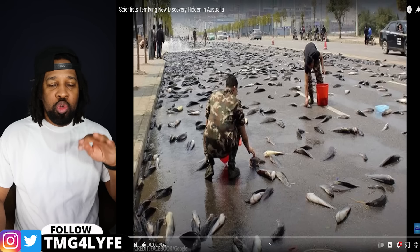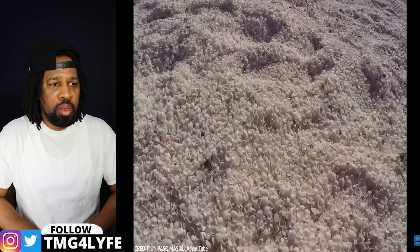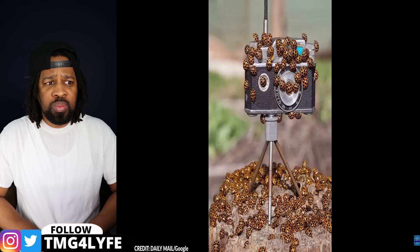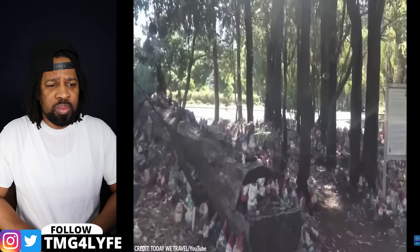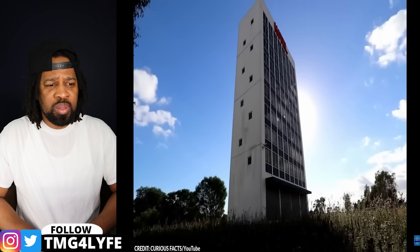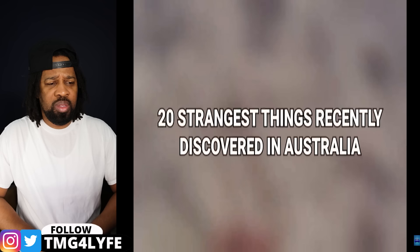Next up we have new discoveries hidden in Australia. Australia, the land down under, home to the most daunting and scariest wildlife. It's easy to find stereotypes about this country on the internet, however beyond the jokes and memes, Australia is definitely one of the most interesting places on our planet. Year after year interesting things surface in this country, from a hotel that's impossible to book to the largest trapdoor spider ever found. Here are the 20 strangest things recently discovered in Australia.